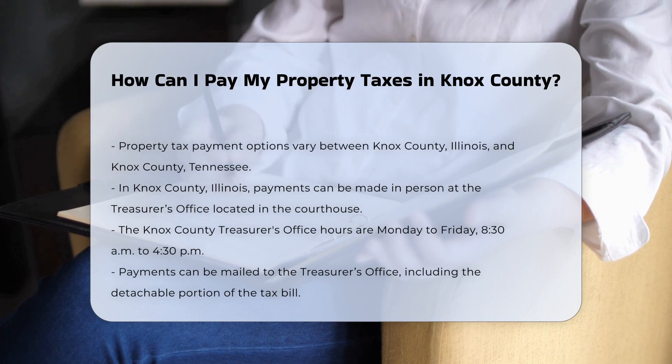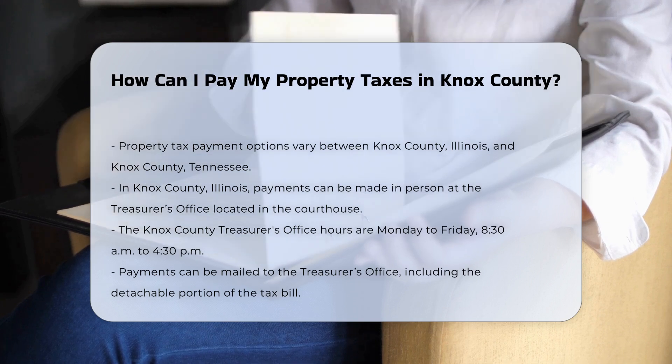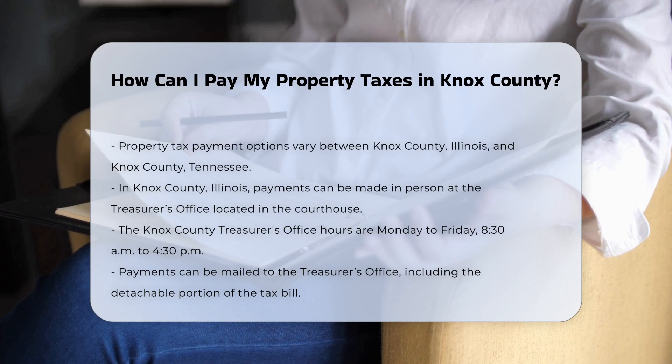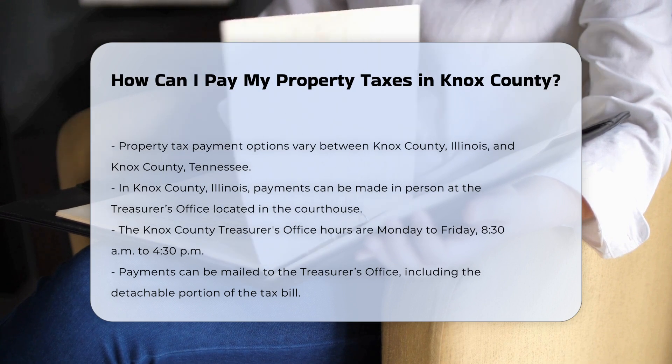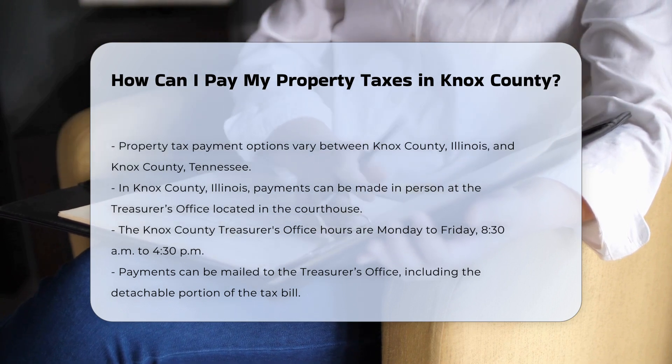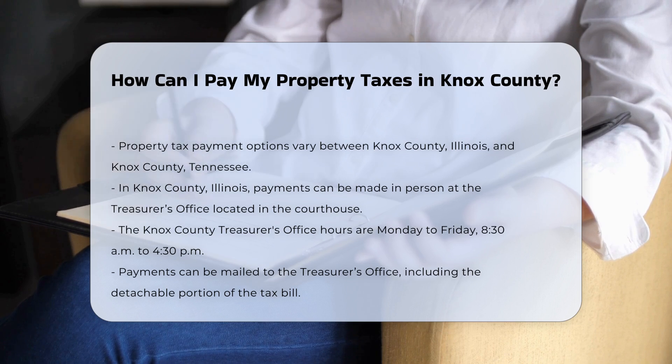In Knox County, Illinois, you have multiple payment methods available. In person, you can pay your taxes at the Knox County Treasurer's Office, located on the first floor of the Knox County Courthouse at 200 South Cherry Street, Galesburg, IL 61401. The office is open Monday through Friday from 8:30 a.m. to 4:30 p.m.